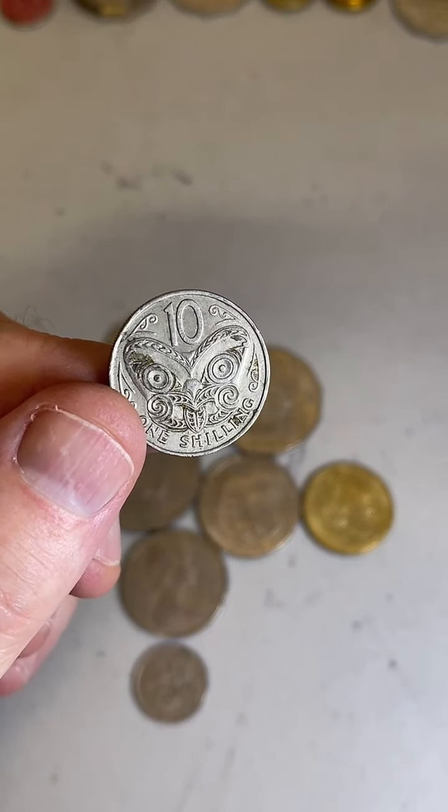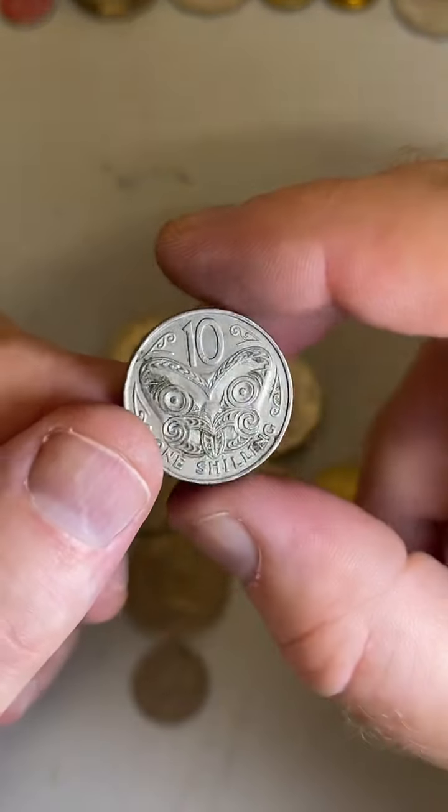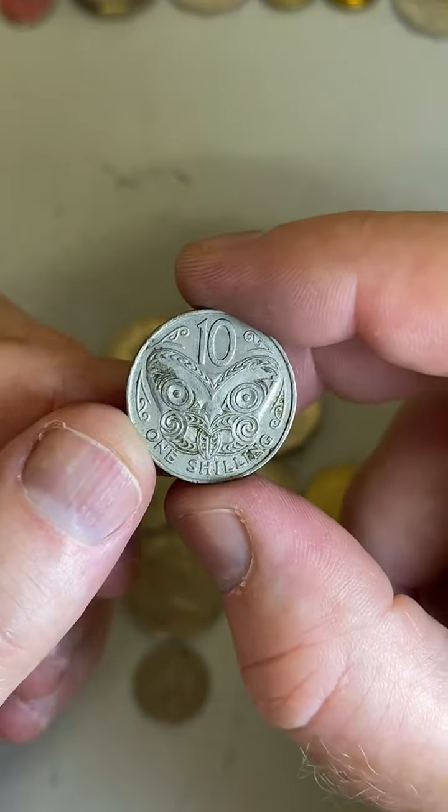Yesterday someone was given their great uncle's coin collection from when he was a kid — tons of pennies. That's awesome — I love old coins. You'll have fun looking through that, sorting them and trying to find one from each year.